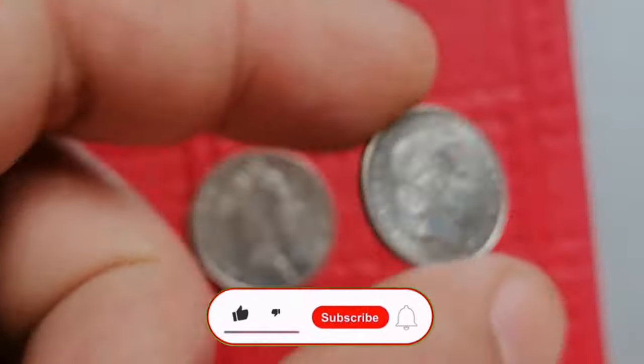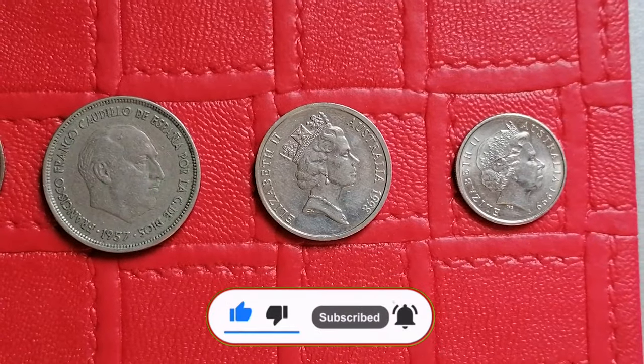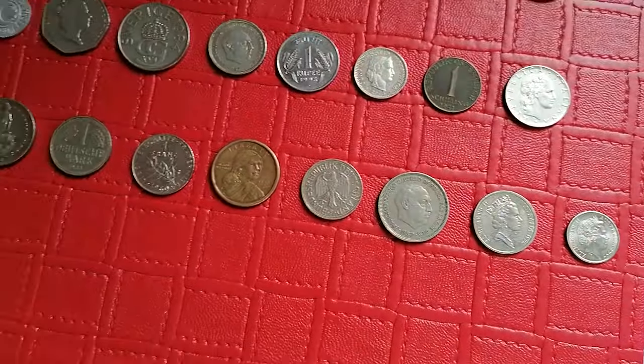Thanks for watching, guys. Don't forget to hit the like button before you jump onto another video. Leave a comment if you have any of these coins, and describe on which platform you sell them and for what amount.